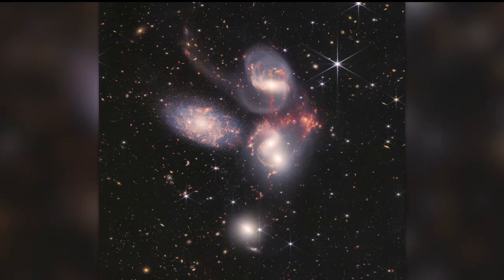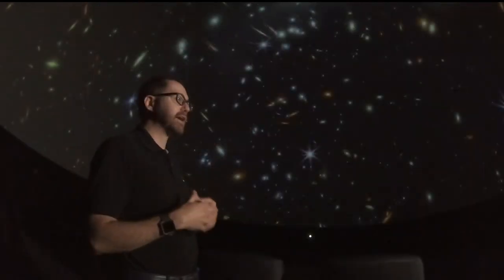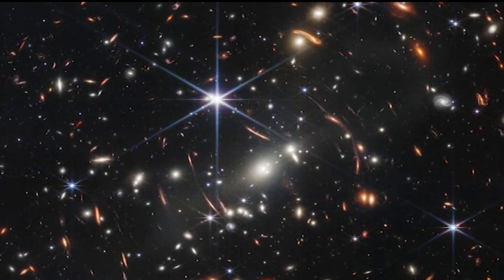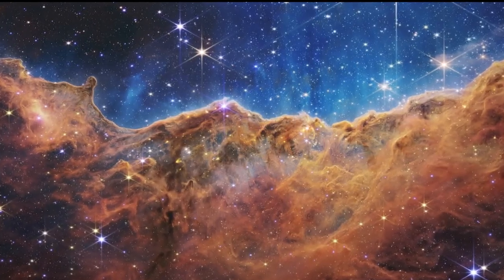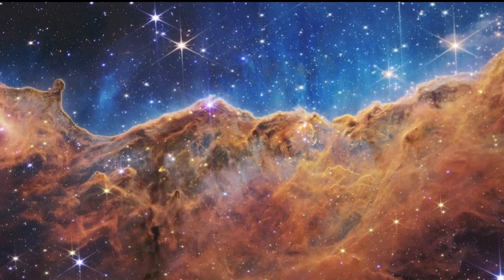He says when taking in the images, consider that distance is also time. When we see light, that light is reaching our eyes or our telescopes, and it takes time to get there. We're looking at galaxies that are, say, four billion light years away — so the light that's reached us has taken four billion years to get to us.